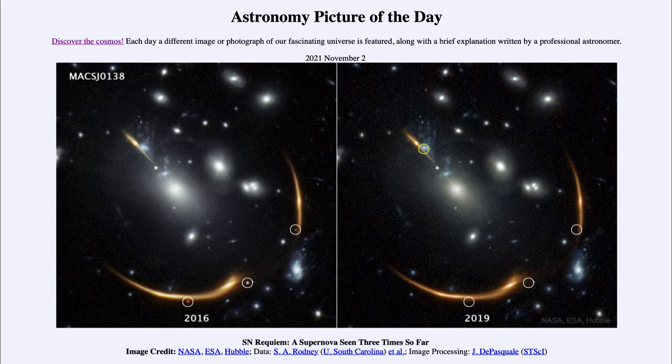Here we are looking at images taken a couple of different years apart. In the bottom of the left frame, we can see two highlighted images of the supernova taken in 2016. If you note the same areas taken in 2019, there are no objects there because the supernova was long gone several years later.